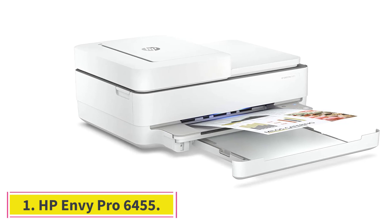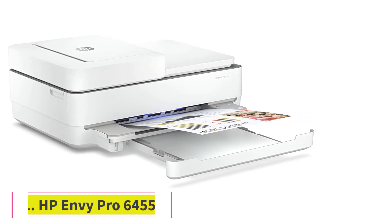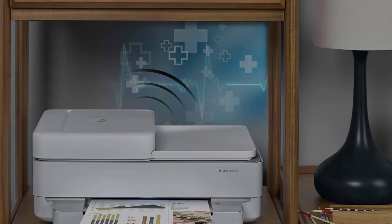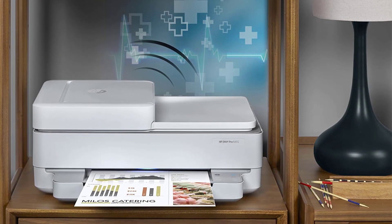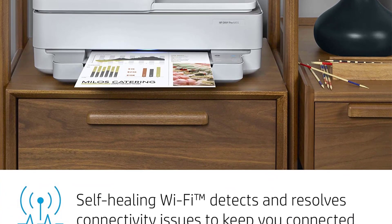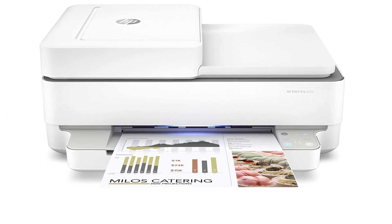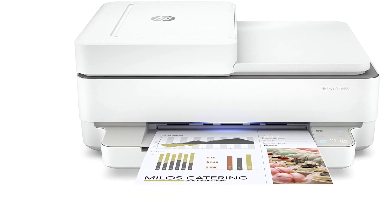Starting at Number 1: the HP Envy Pro 6455. Handle it all from home with the HP Envy Pro 6455 all-in-one printer. Keep your family productive with print, scan, and copy versatility, automatic two-sided printing, borderless photos, and a hands-free 35-page automatic document feeder.